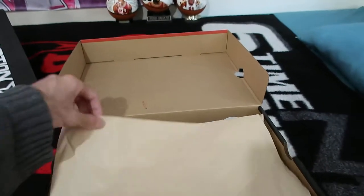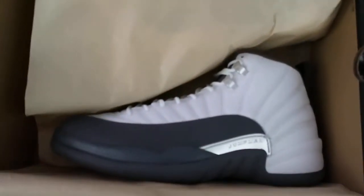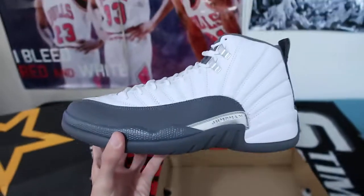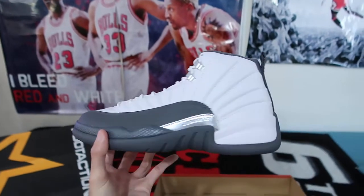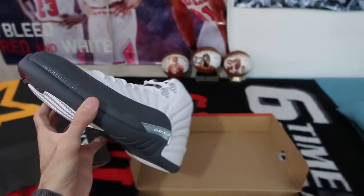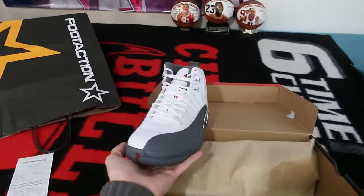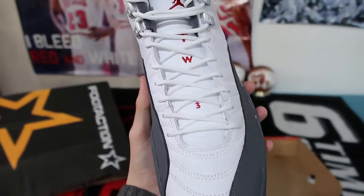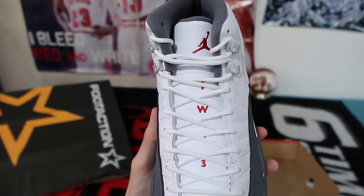This is the December 2nd, 2019 release. Predominantly white and gray. I personally love it. It's basically the same thing as the Taxi 12s, except the sides are gray and not black. And the 2-3 going down the tongue is in red.